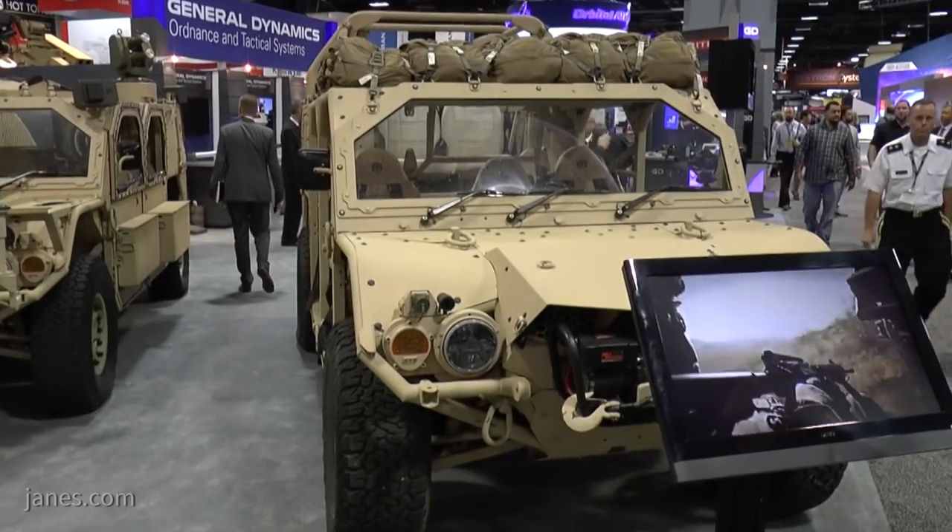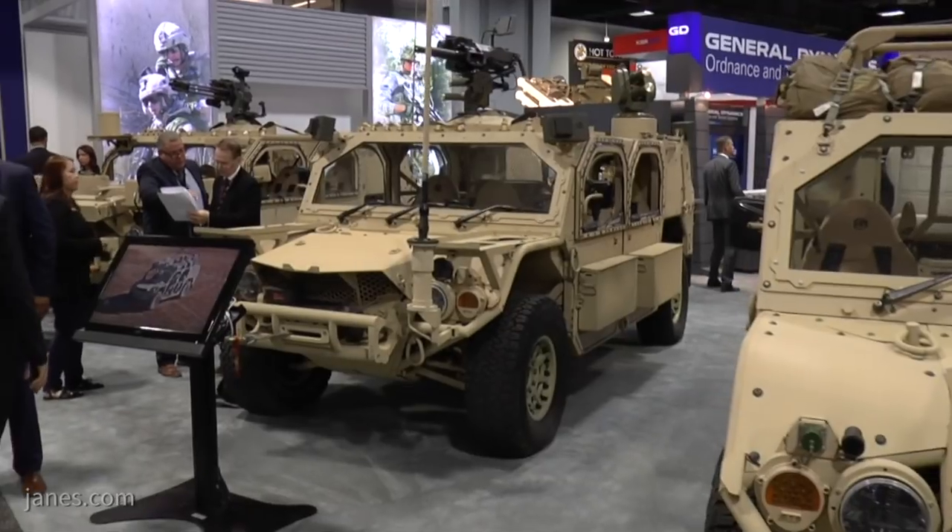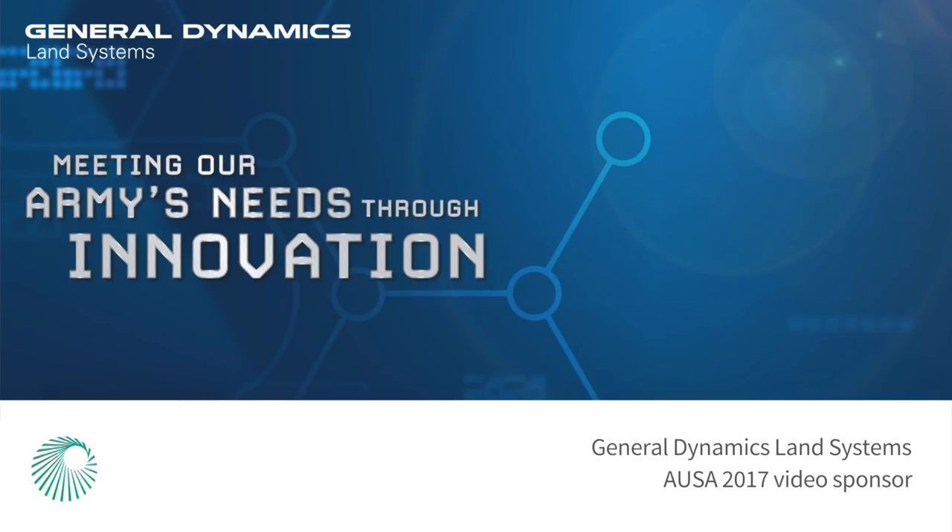Beyond American shores, is there anything you can tell us flyer-related with regards to potential export sales and customers? We're currently getting ready to deliver the first set of vehicles to the Italian Special Forces on an FMS case. We're very excited about our first FMS case relating to the GMV 1.1 program — it was a very successful program that we worked through the Italian government, GDOTS, and SOCOM. Thank you.